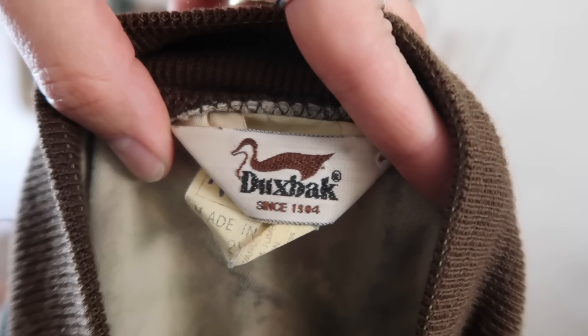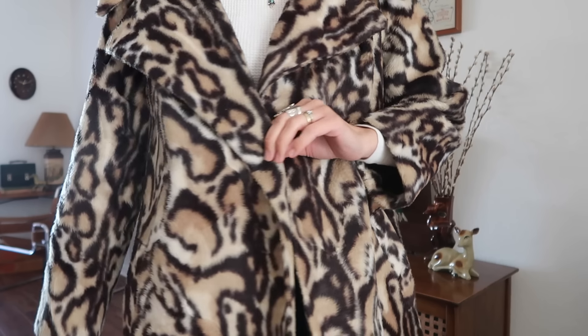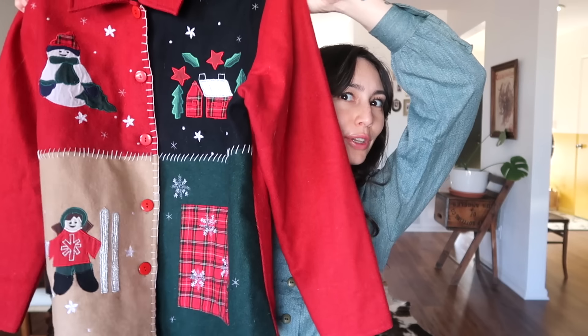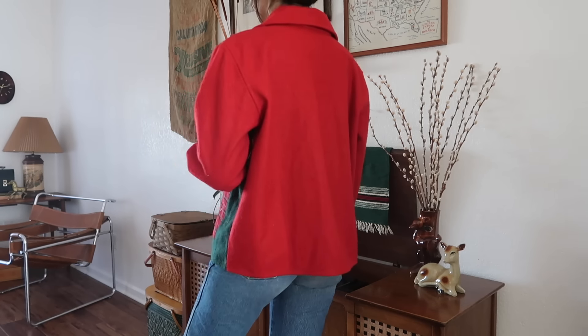I found this leopard print jacket — it does not look like a cheetah jacket and it is beautiful. I believe it's from the 60s based on the tag: Manchester Fabric by Collins and Aikman. I have another Christmas jacket — look how cute, it just buttons in the front, part of it is wool, and this coat keeps you very warm and toasty. I loved all the little designs on it. It's by Take Two Clothing.